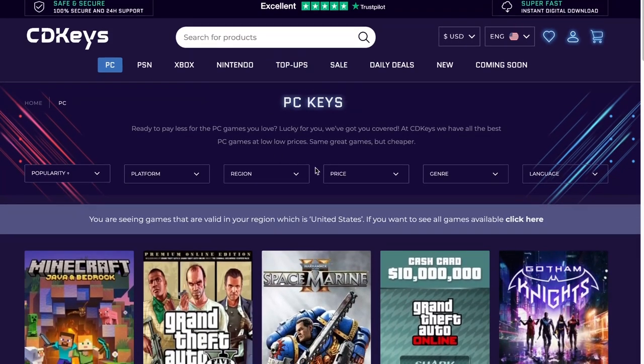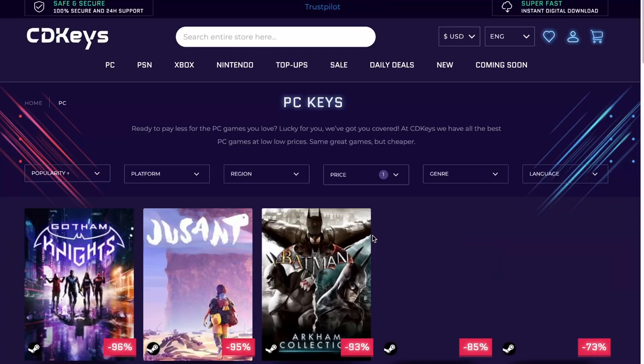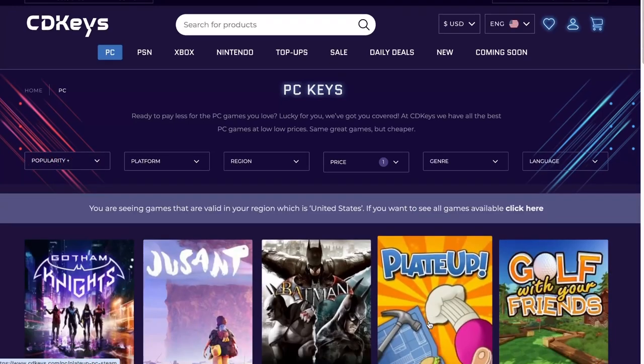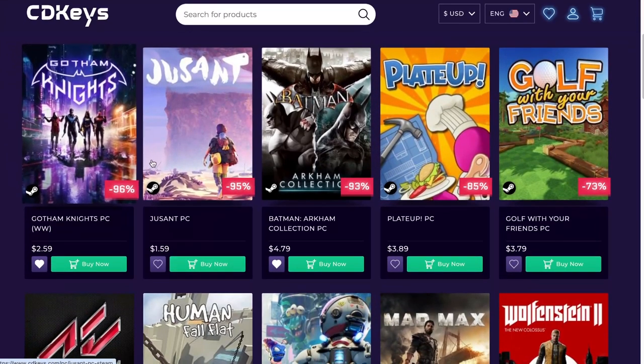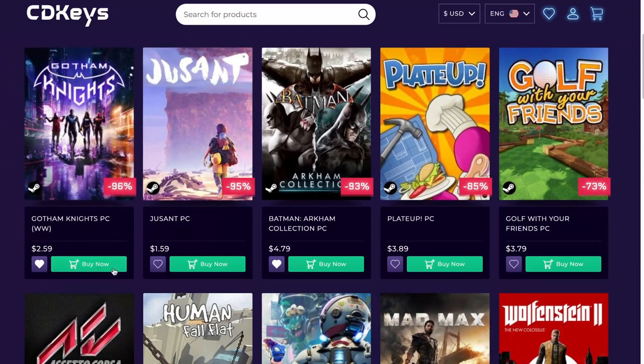Let's do what we're here for — let's go down on prices and scroll this thing all the way down. So from the get-go, we have Gata Knights in here for $2.59. I've already talked about it.